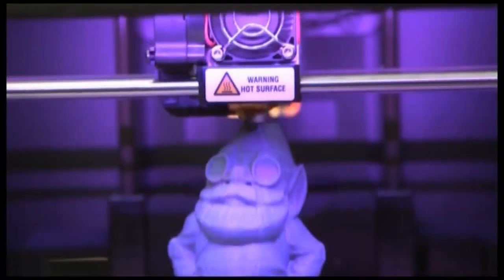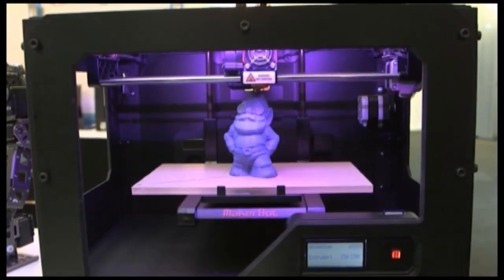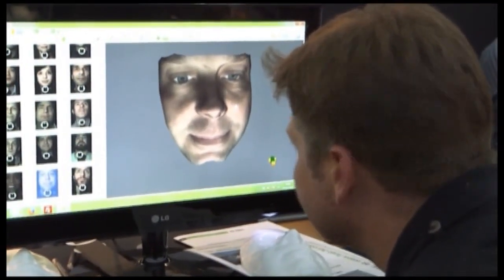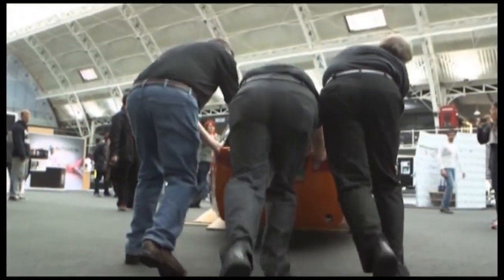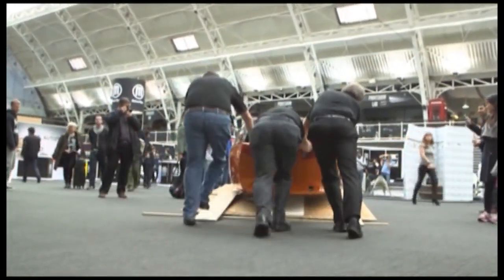But the jury's still out on what the technology's impact will be for mass manufacturing. General Electric is jumping into the two billion dollar market. Foxconn, the world's largest electronics manufacturer, calls it a gimmick. That's not a good look. One thing is for sure — 3D printing has a long road ahead. Ryan Chilcote, Bloomberg, London.